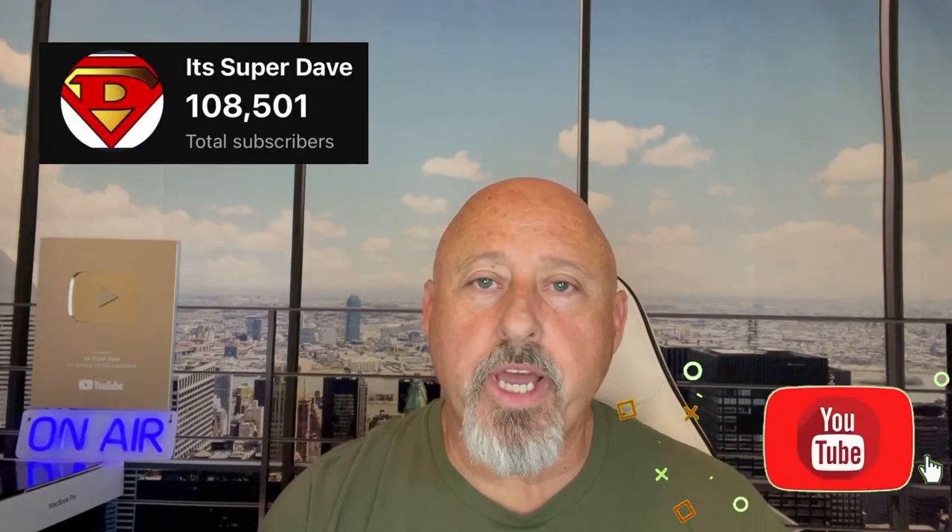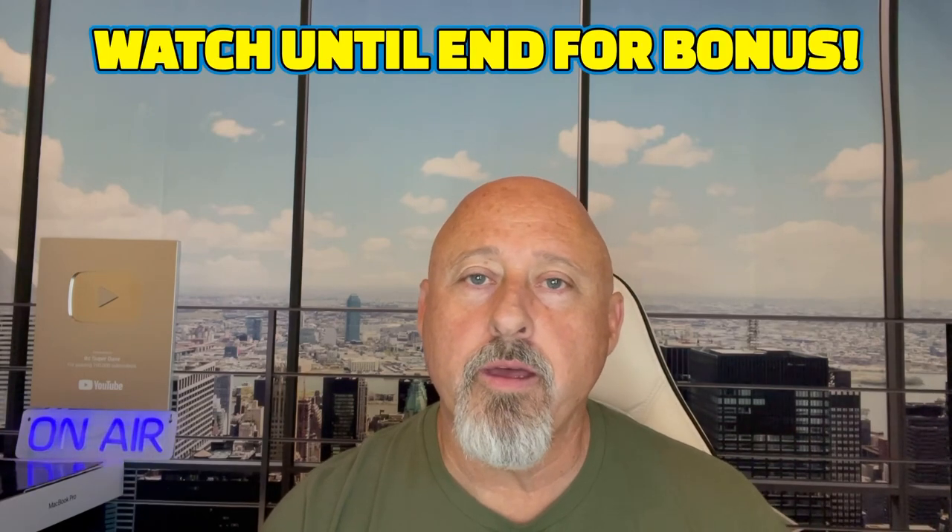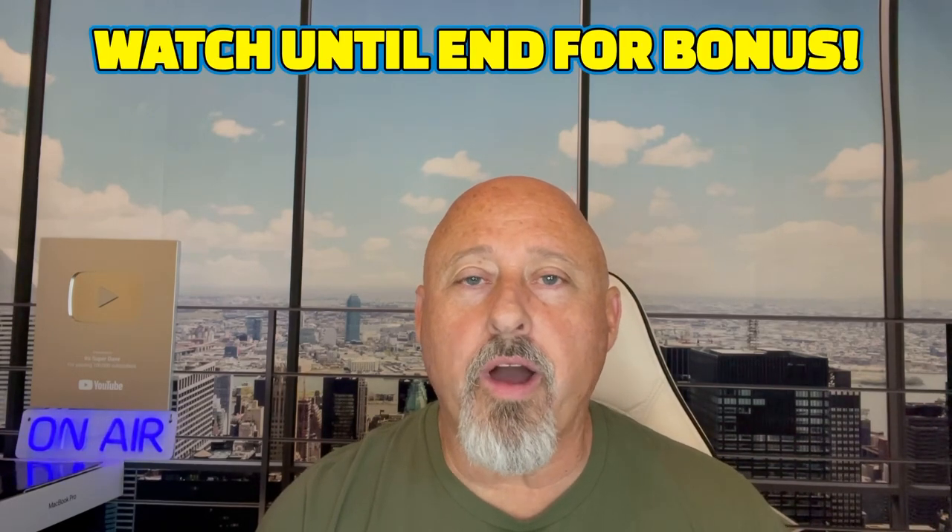It's Super Dave and welcome to my channel. If you're not a subscriber, you might want to hit that subscribe button. I bring you a video every week about jobs, independent contractor jobs, how to make money online, work from home, and much more. In today's video, I'm going to be talking about a side hustle.